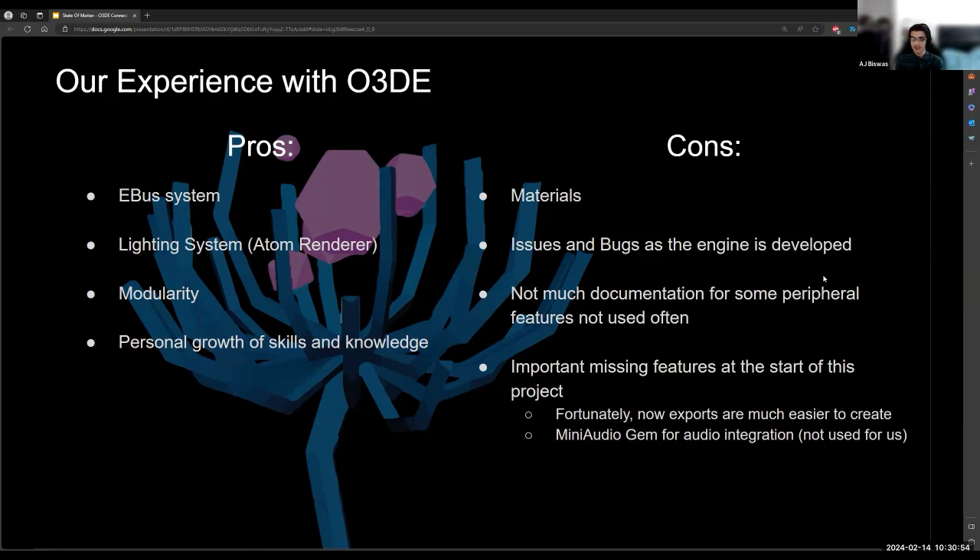Secondly, the lighting system — the Atom renderer — has been serving us pretty well. We've been slowly learning how the lighting system works and using it to our advantage. Things like the diffuse probe grid components have been really serving us well with baking indirect lighting into our scenes, and as a result things look really nice. Thirdly, the modularity of the engine — being able to extend it for our own particular purposes — has been easier in this engine than any other engine we've interacted with. We've been able to implement our own particular changes as well as create our own gems, which there will be more on in the near future.